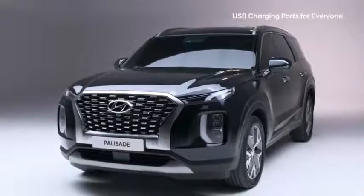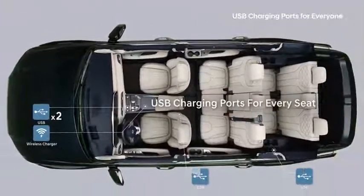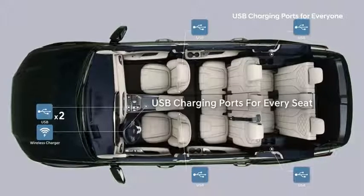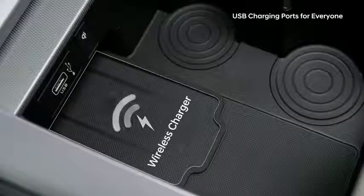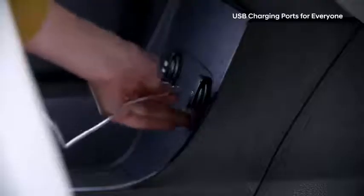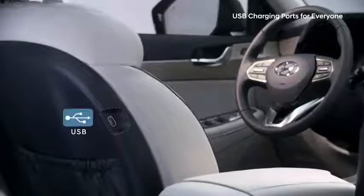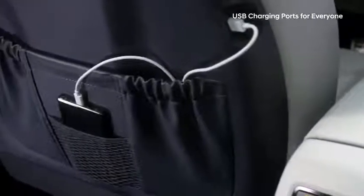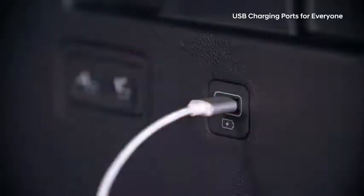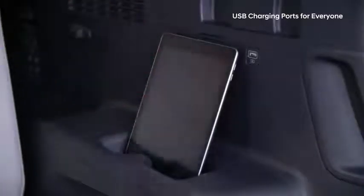With an increasing number of smart devices in our cars, one or two charging ports are just not up to the task, so the Palisade has added easily accessible USB charging ports for every seat. The top tray of the front center console houses a wireless charger and USB port, with an opening so device cables can connect to another USB port or the 12-volt power outlet below. Second-row passengers can charge devices using the USB port and mini pocket in the back of the first-row seats. In the third row, USB ports are conveniently located on the right and left armrests, and the dual cup holder doubles as a handy place to rest a device up to 11 inches.